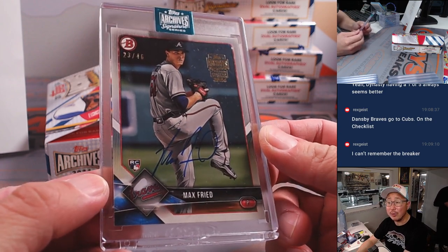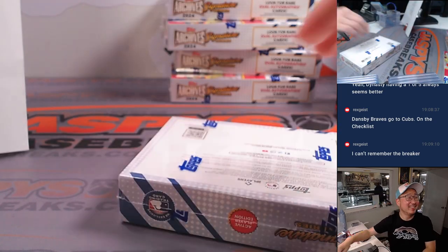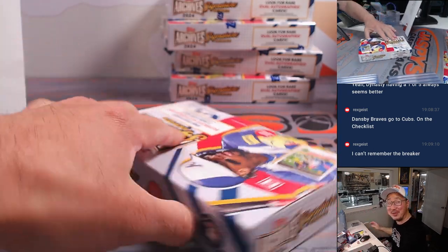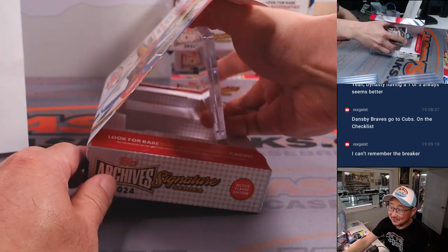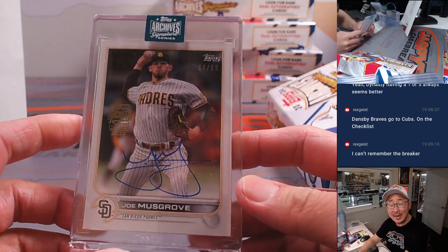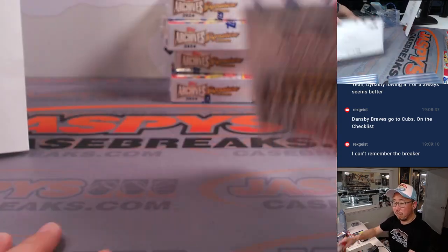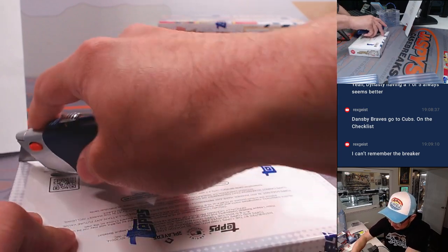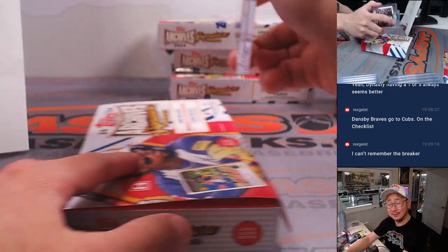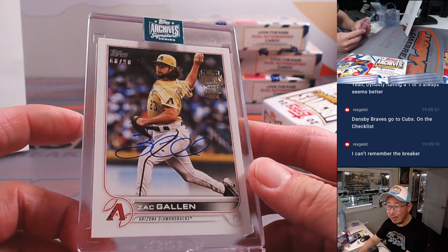Max Fried, 23 out of 46 — Barry with the Braves. It's one and one to Mookie Betts. There's Joe Musgrove, 64 out of 99 — that's going to be D.Y. and the Padres. Mookie Betts on base again with a single. There's Zach Gallen — another great pitcher — 68 out of 98. Eric Leal with the Diamondbacks.